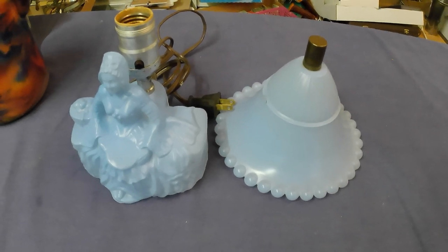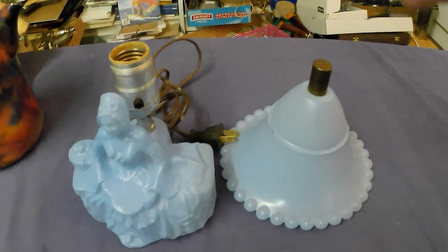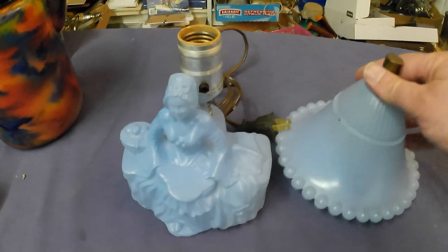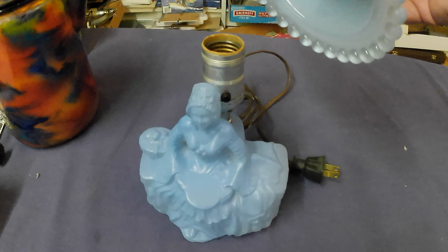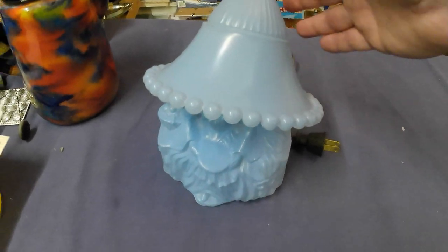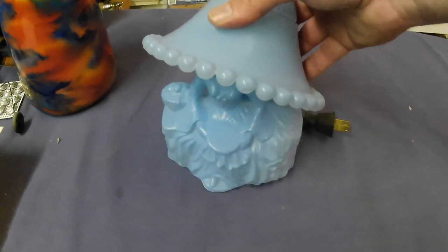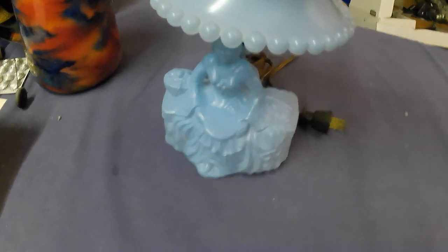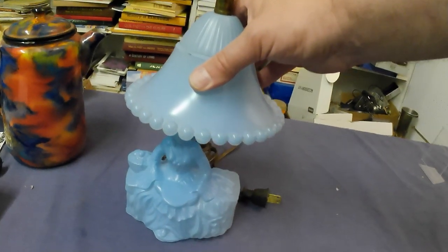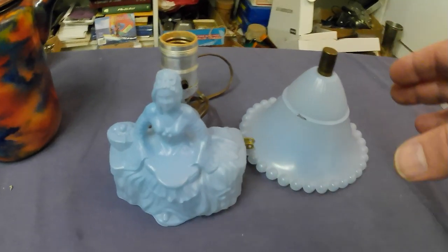Don't you hate it when thrift shops do this? I'll explain in a moment. When I saw these on the shelf in a department store thrift store, they were together like this. They go together — they are one unit. It's a matched pair, a depression-era lamp, a little lady lamp.